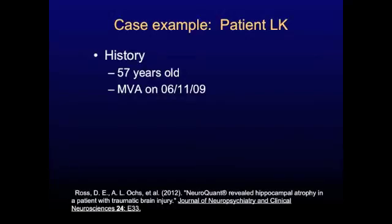This was a case report that we had published in the Journal of Neuropsychiatry and Clinical Neurosciences earlier this year. This is a patient of ours who was 57 years old and he was in a motor vehicle accident on June 11, 2009.